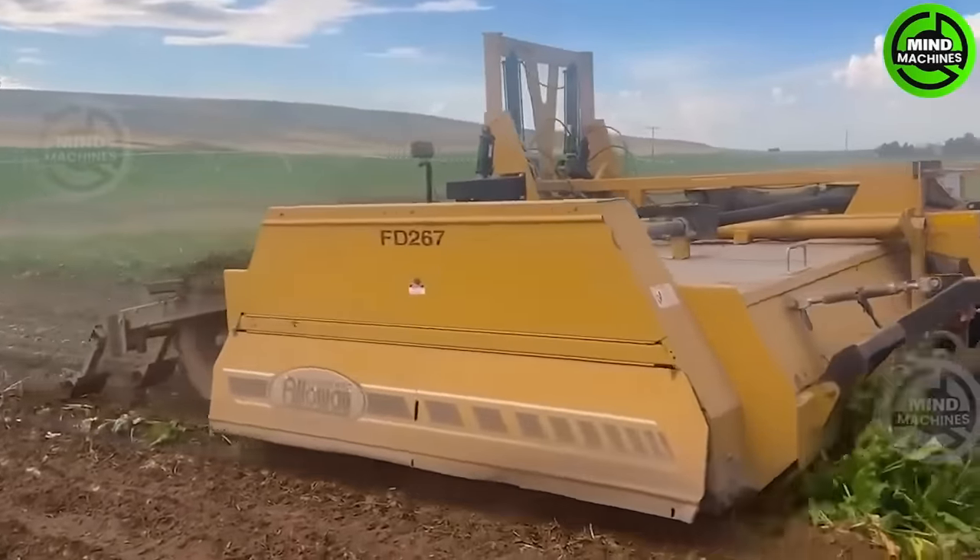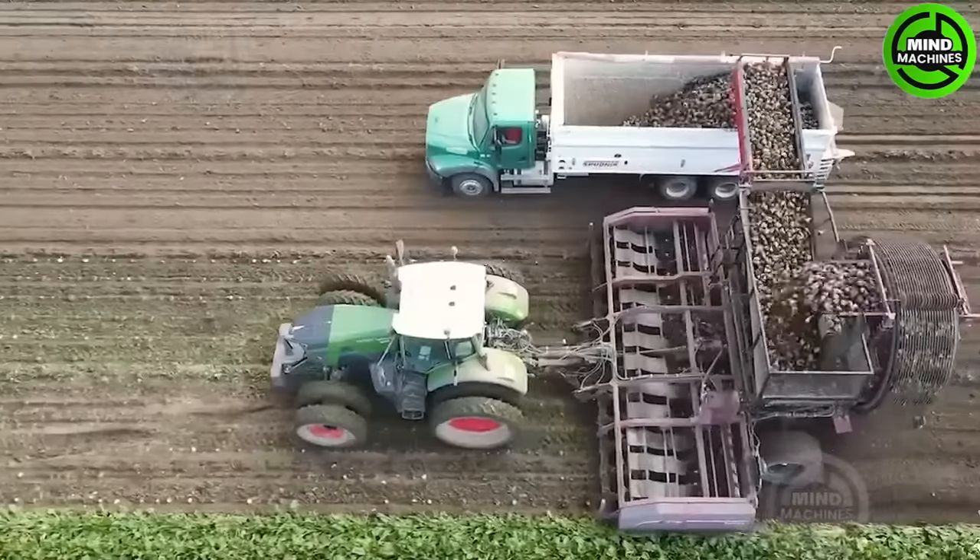This heavy-duty machine efficiently harvests sugar beets using its specialized process.